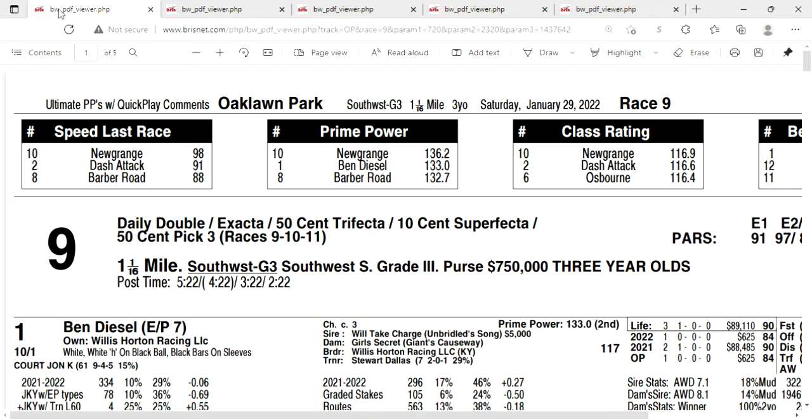Ten points go to the winner. That winner is trained by Bob Baffert, but his horses are not eligible to compete in the Kentucky Derby. Let's take a look at the horses I think are contenders in this race and that I'm going to use on my tickets.